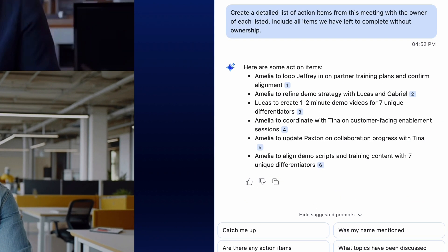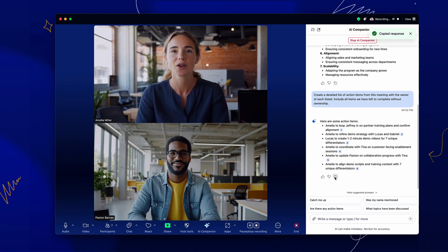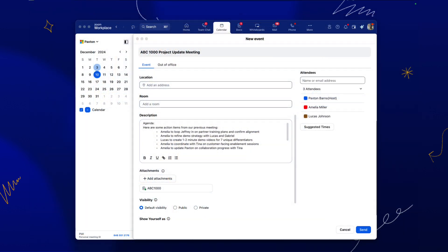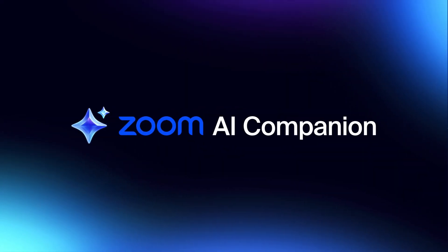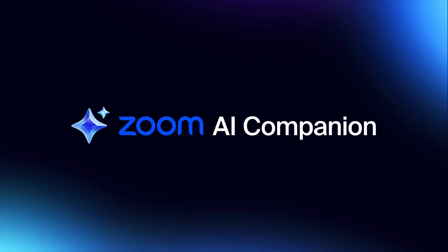Leveraging AI Companion and scheduling the meeting with a detailed agenda during this meeting will help ensure nothing falls through the cracks before both Paxton and Amelia have to drop before their next meeting. Just like a good partner, AI Companion can do the difficult work of extracting key points of the conversation and presenting them in a useful way to move forward and hold everyone accountable.